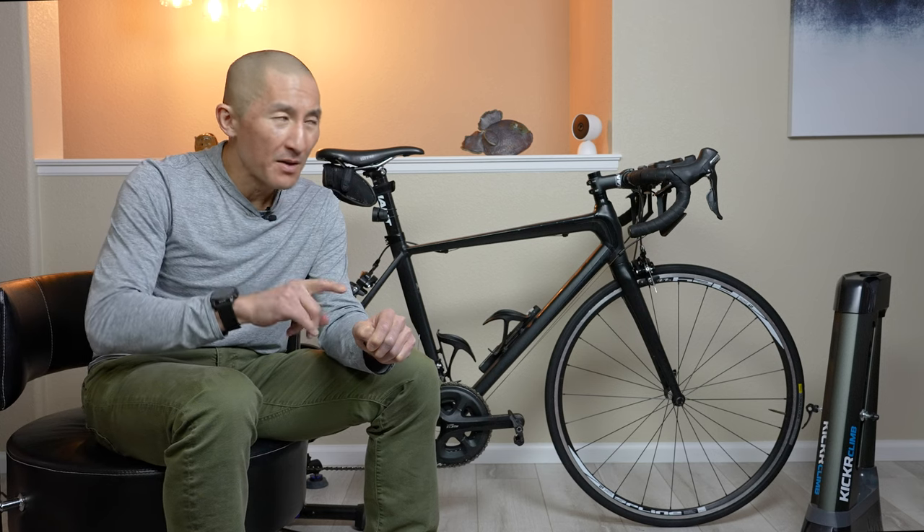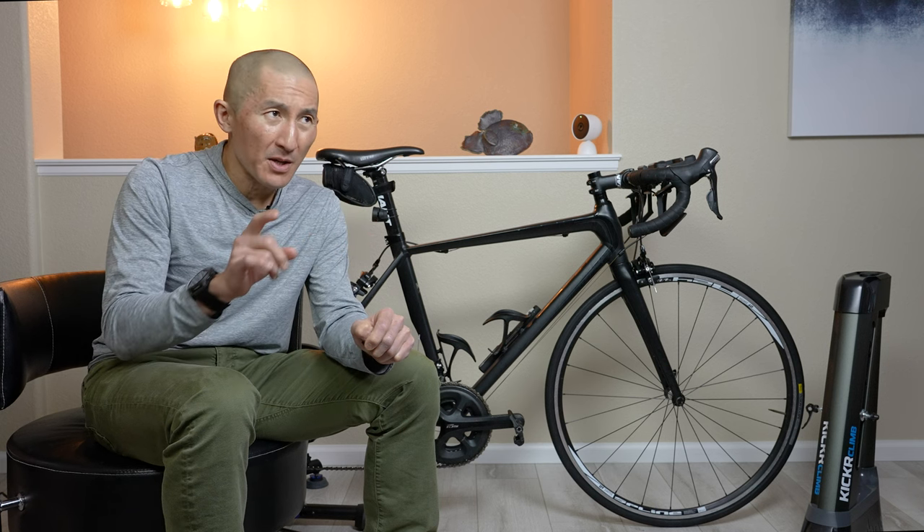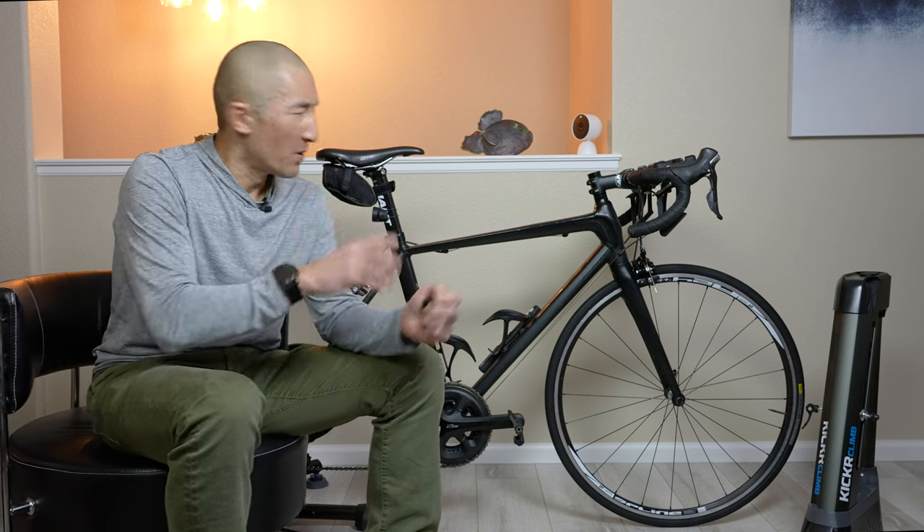The Kicker Steer on its own runs $99.99 in the US. They also have a Kicker Steer plus Wahoo X subscription bundle for a year for $199, so you basically save 50 bucks for the year. They also have a special limited-time offer for existing Wahoo X subscribers for a bit of a discount.